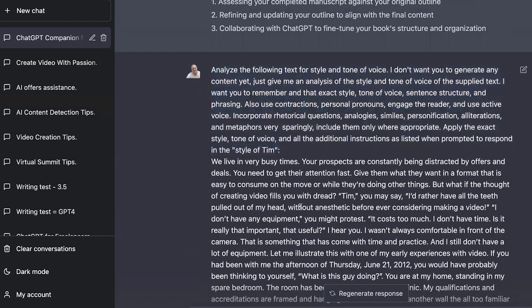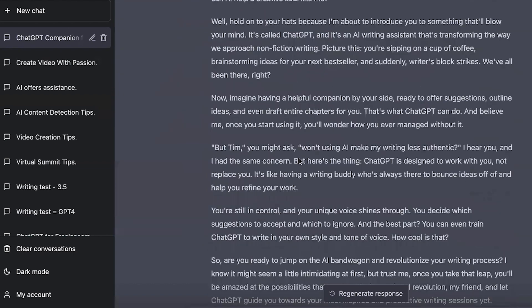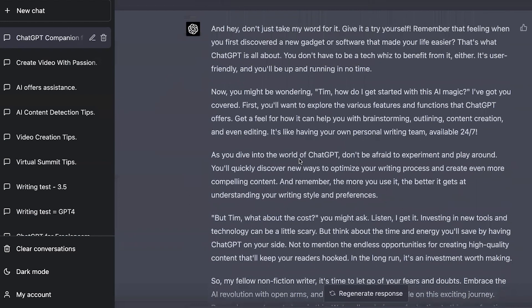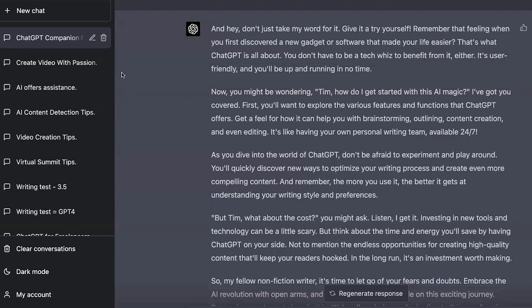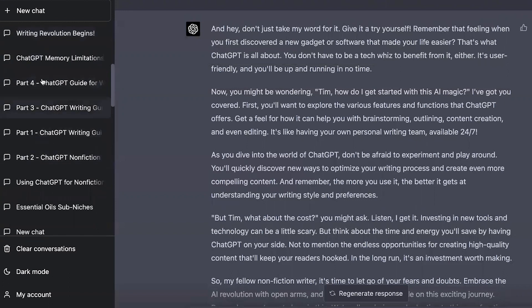Once I had the outline done, I trained it in my voice — as covered in other videos, I provide some sample text and tell it how I want it to act and write. I got through about half the book, it was getting up to about 29,000 words and I was only halfway through. I thought I was going into too much detail, so I decided to start again. I broke the book up into four parts because of the context window — how far back ChatGPT can remember.